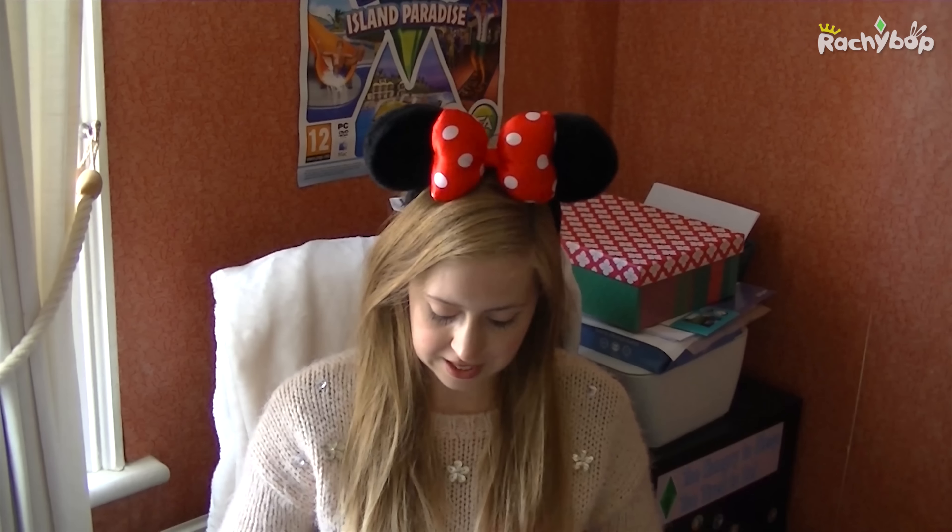I'll add these to my collection. I definitely need some ear storage, so if anyone can recommend anything to store ears on, please do.